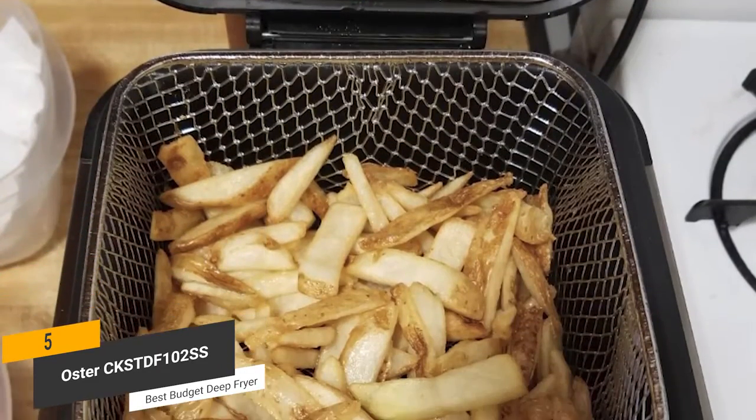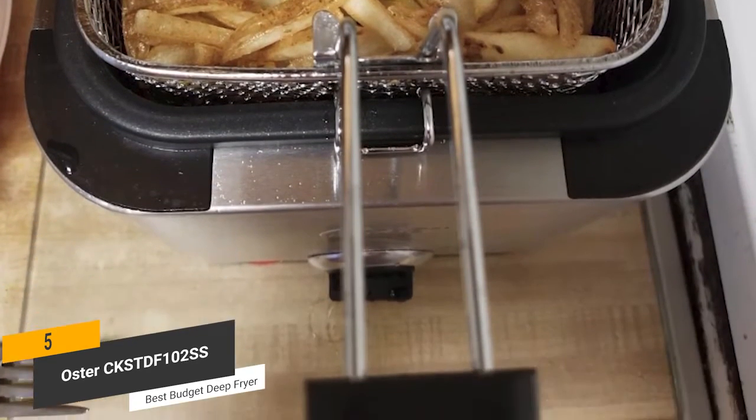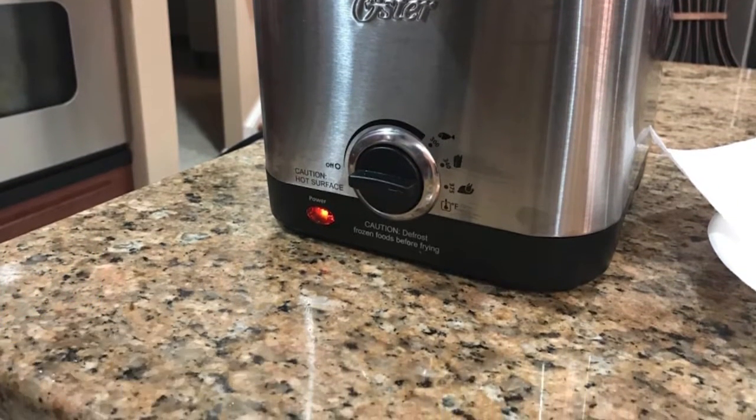This deep fryer provides you with consistently impressive results that you can depend on time and time again. It also has a very tough construction that will last a very long time without any noticeable wear or issues over the years.